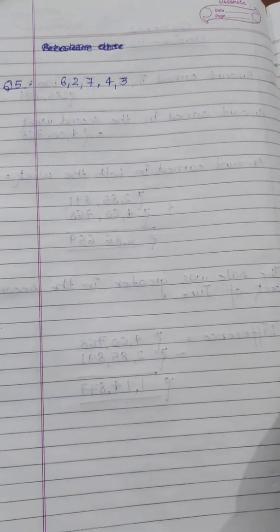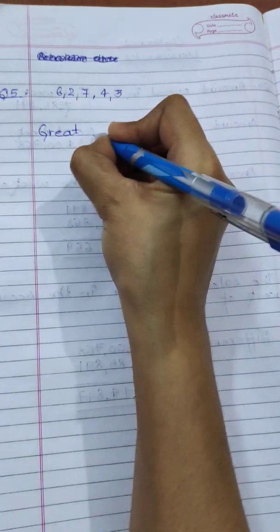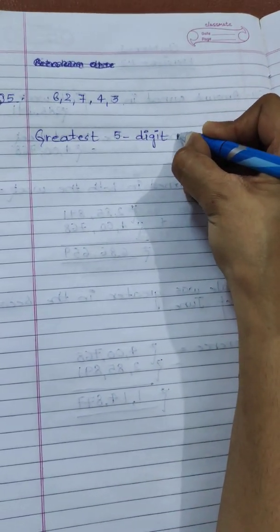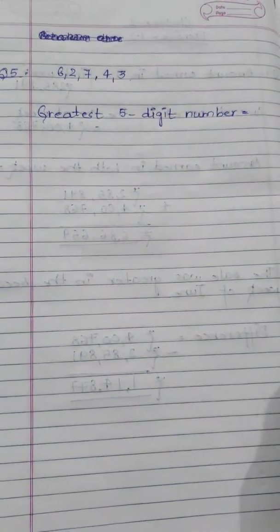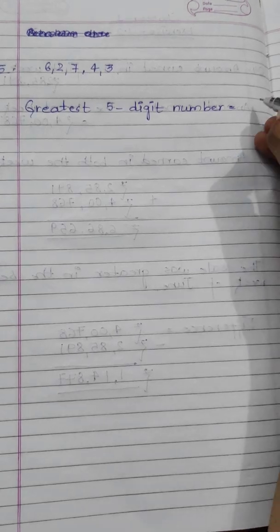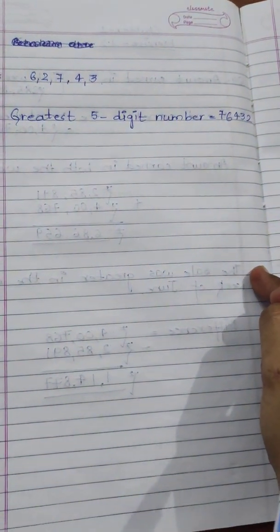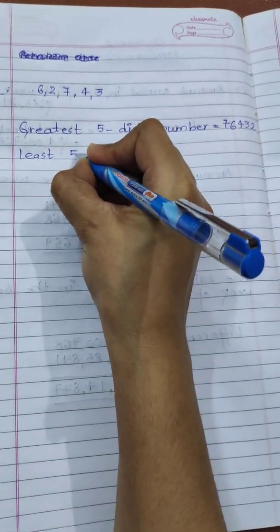First, let's write the greatest five-digit number. The greatest five-digit number equals — whenever we write the greatest five-digit number, we always arrange the digits in decreasing order, from greater to smaller. The greater digit is 7, then 6, then 4, then 3, then 2. So the greatest five-digit number using the given digits is 76,432.